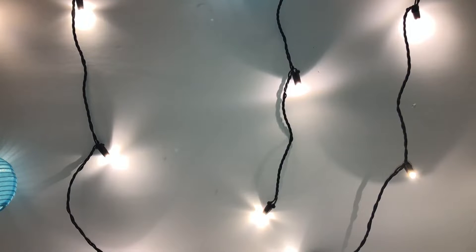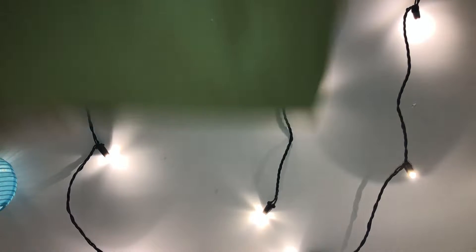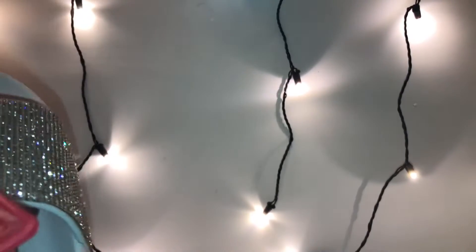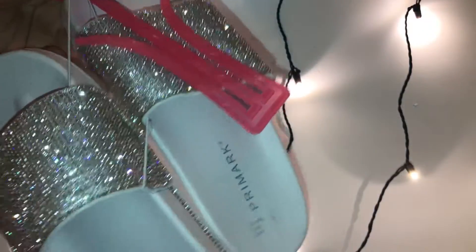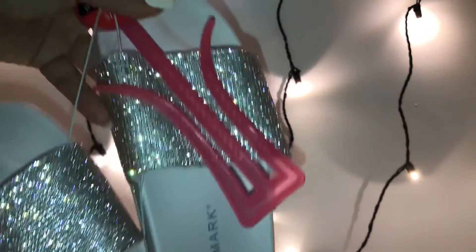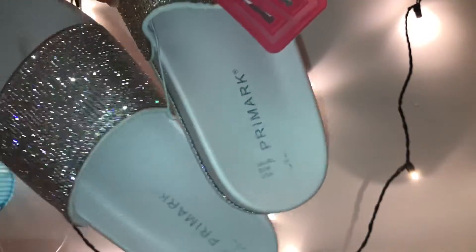Hi guys, welcome back to my channel! Today I'm going to show you all these super cute glittery flip-flops that I purchased. I purchased the wrong size last time — I thought I had a five and it turned out to be a seven, so I went and exchanged it.